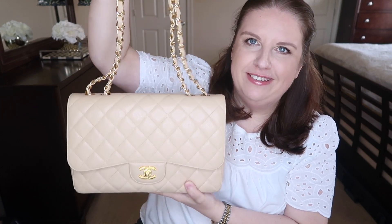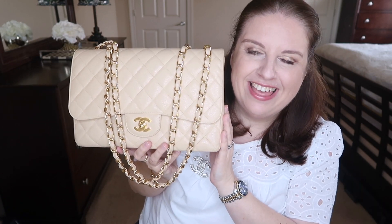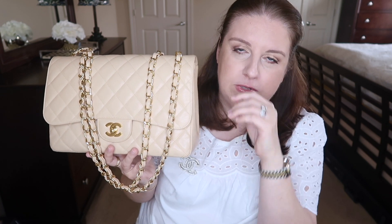Oh my god, you guys, this is so beautiful! The chain is right here — I kind of pushed it inside. Here it is in its full glory. Isn't that beautiful? Since I purchased my black jumbo, I've loved it so much. Two years later, this was on my wish list. The double flap is so heavy when you put things in it, so all I wanted was a single flap beige with gold hardware. I don't even think I have a handbag with gold hardware — this might be the first one. The beige goes so well with the gold; it's just stunning and elegant.